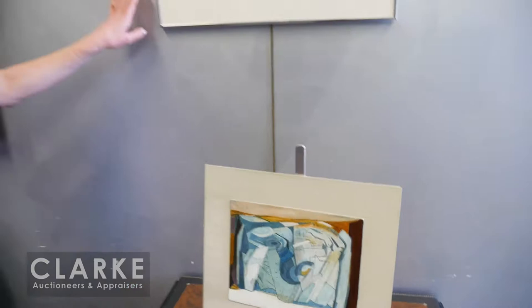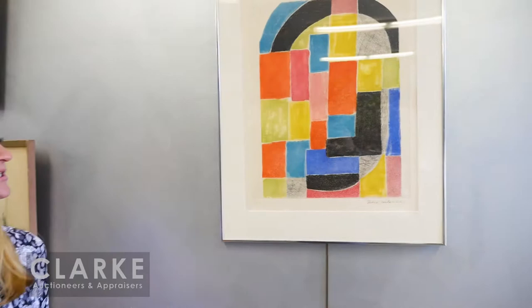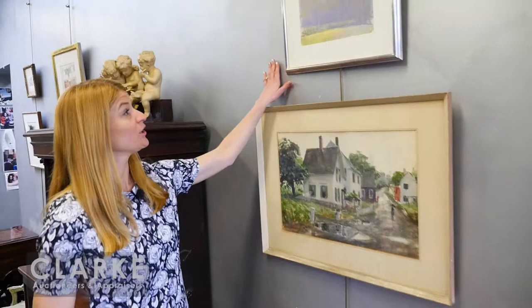There are several other pieces from that collection I'm going to show you now. The next one is by Sonia Delaunay, the Ukrainian-born French artist who was also a colorist but worked in geometric forms. This is an etching and aquatint on paper — an épreuve d'artiste edition, inscribed lower left, pencil signed lower right. Offered at a fifteen hundred to twenty-five hundred dollar estimate. Here we have a pastel on paper by Wolf Kahn, the German-born American painter.